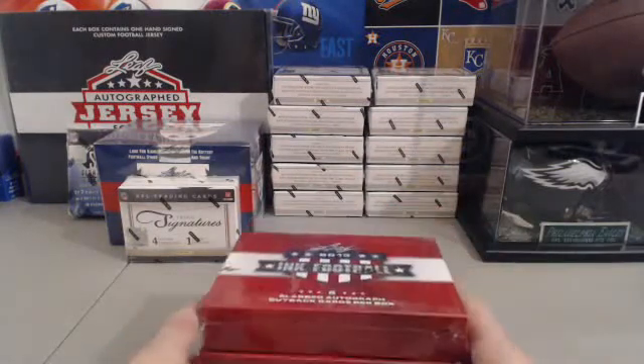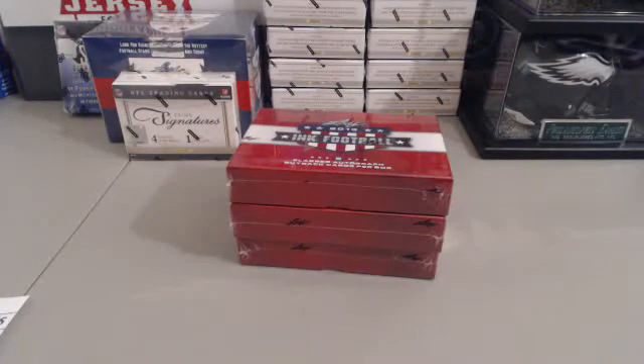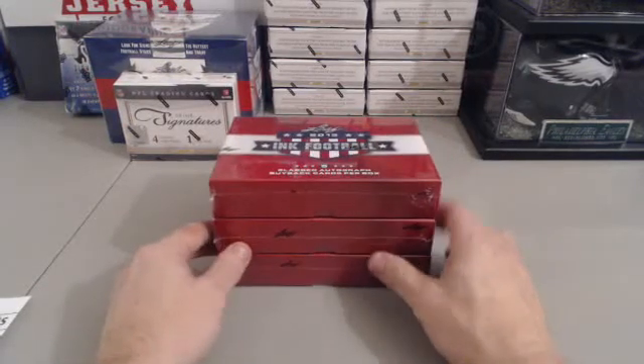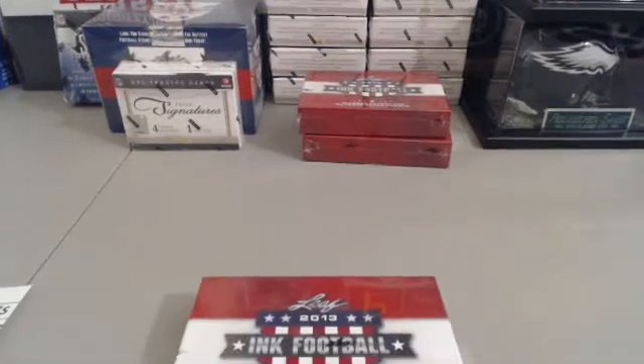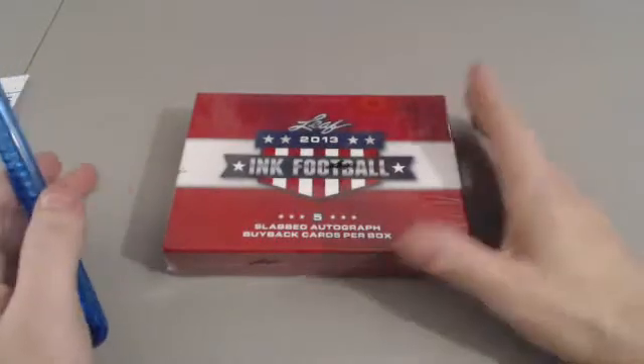Alright guys, I'll let you be the choosers of this as always. I got three boxes of Leaf Ink - it is five slab autograph cards, JSA/PSA certified autograph cards encased in basically the cases you send out to get graded. We're going middle - two middles down. Middle it is, fellas. 2013 Leaf Ink - I do like these. This is where you go for legends and things of that nature.